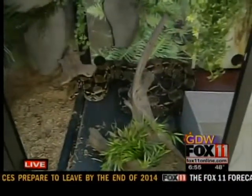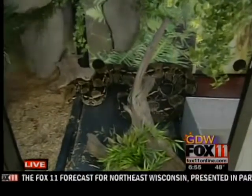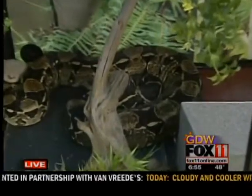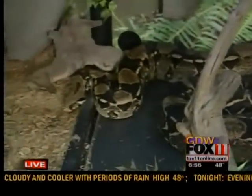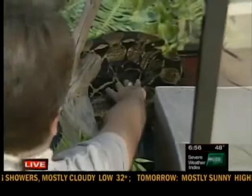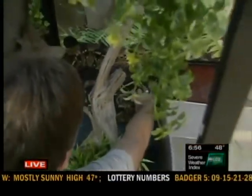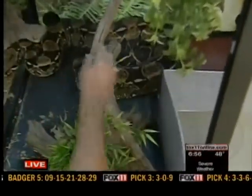These snakes are constrictors — they constrict their prey. When you're looking at a snake like this, how do you determine how big of a prey item you would feed it? The rule of thumb is you look at the size of her girth, and that would be about the size of a prey item that she could actually swallow.